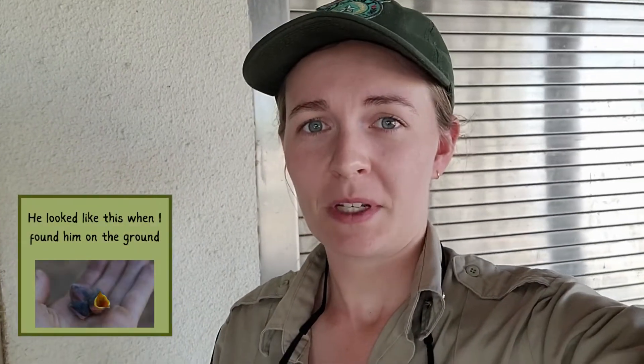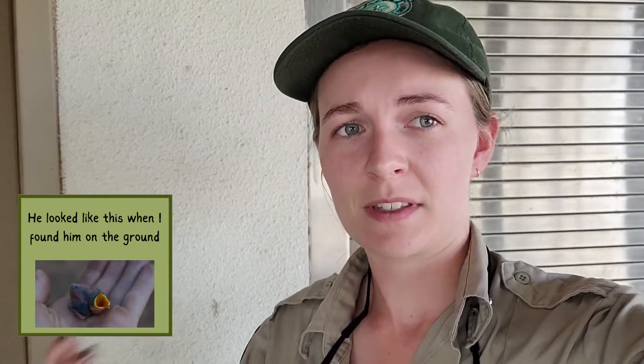So I want to introduce you to someone really special. He is a little baby cliff swallow, and I call him Nugget. About a week and a half ago, I found him on the ground with his siblings when he was about two days old. Unfortunately, his siblings didn't make it, but he was still alive, and so we were able to put him back in the nest.